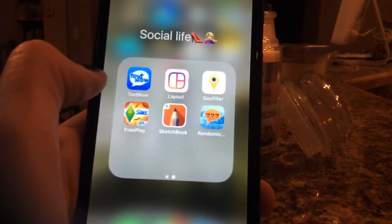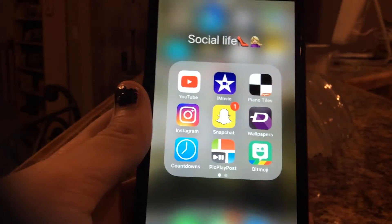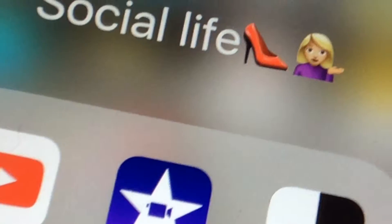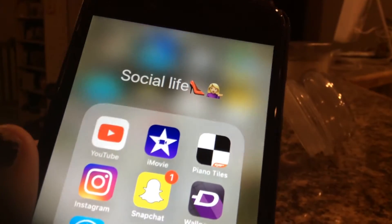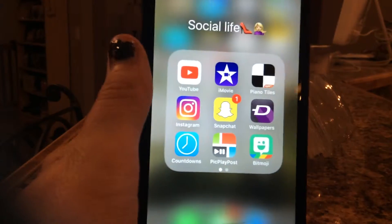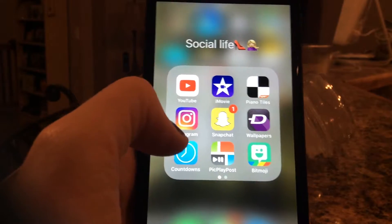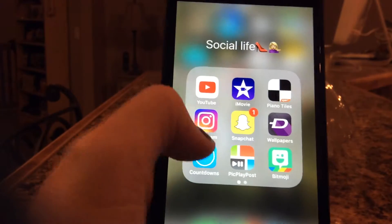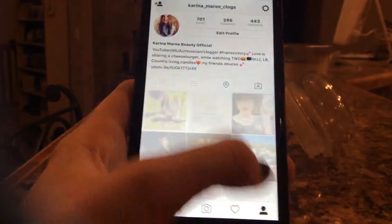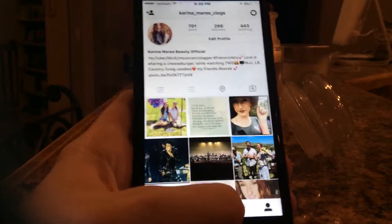Over here we get to the folder which I have a serious obsession with — I named it 'Social Life' even though I don't have a social life. In here I have YouTube, iMovie which is my editing situation right now, Piano Tiles which I love, Instagram, and Snapchat. If you guys want to follow me on Instagram, go follow me — this is my profile.